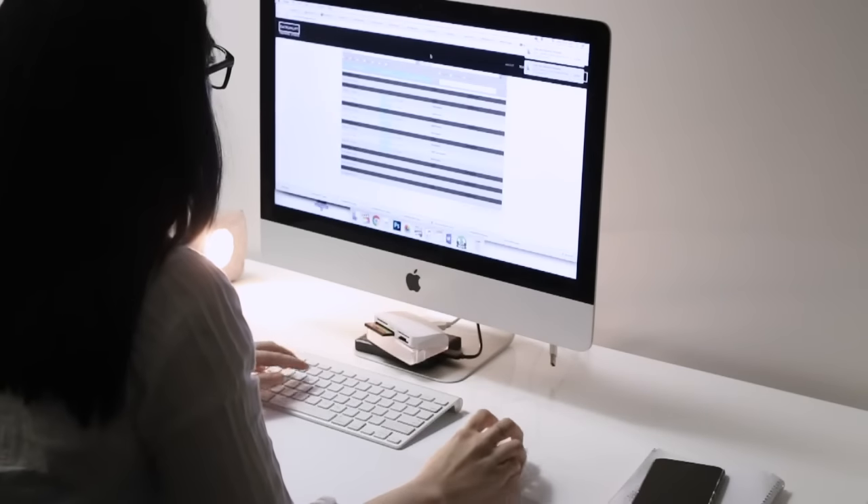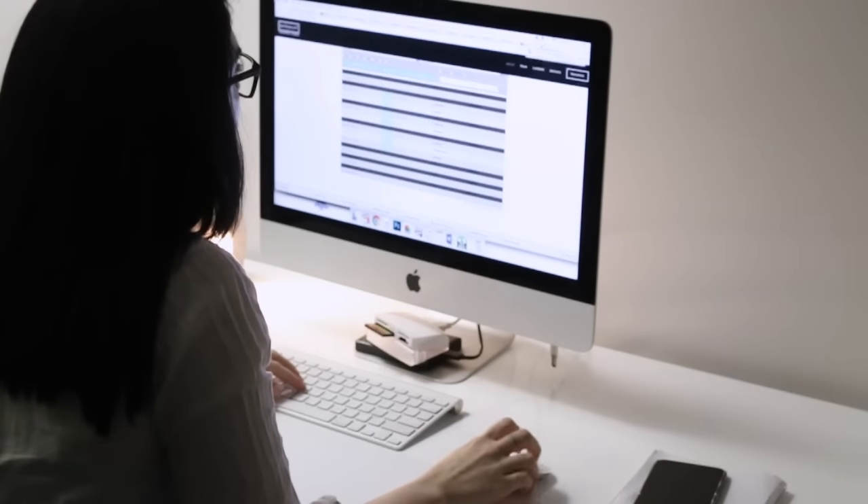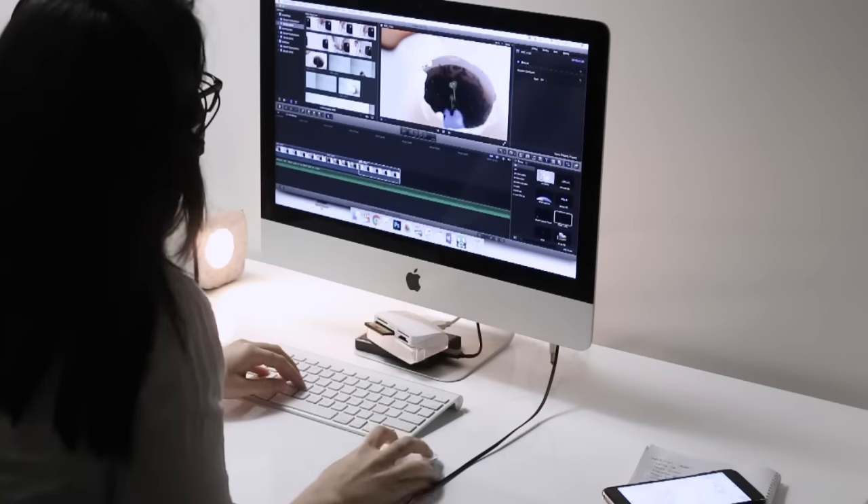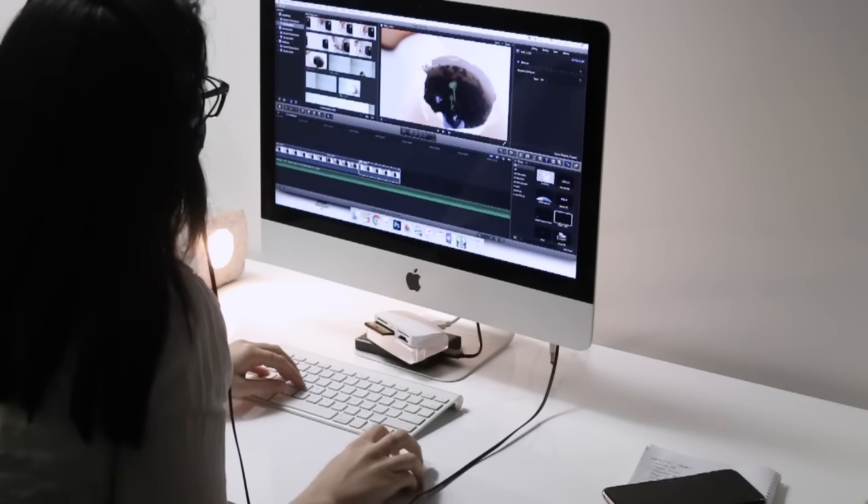After the episode is finished, I like to jump back on my computer and see if I can squeeze in a little bit more work. This is when I'll do either some university study or try and get some video editing done.